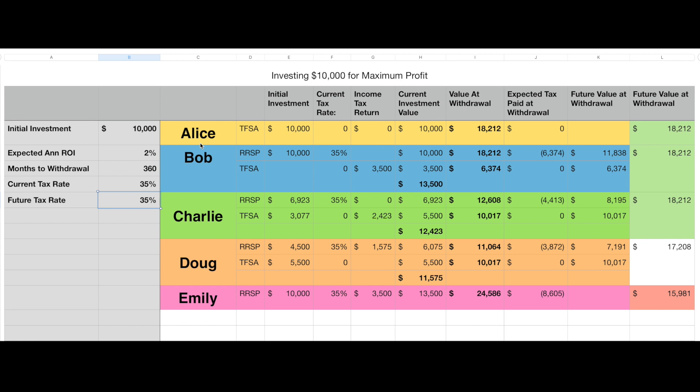I'm going to start with our characters: Alice, Bob, Charlie, Doug, and Emily. In this scenario, there's really no clear answer as to who's making the better investment choice, so we'll play through and see who ends up on top. Emily takes the $10,000 and puts it all into the RSP. She gets a 35% return from her income tax — that's $3,500 — and she adds it back to the initial $10,000, giving her $13,500 in her RSP.